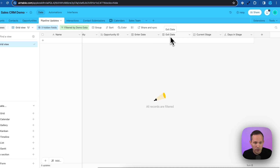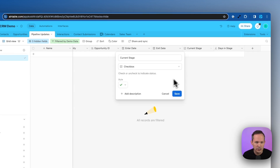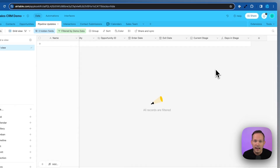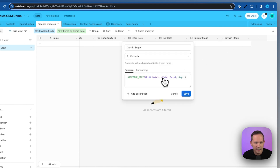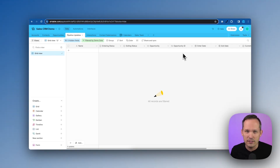We're keeping it simple with just dates — no time component — though you could track by the hour if needed. We're also adding a checkbox to indicate the current stage: if it's checked, this is the stage the opportunity is currently in. Finally, there's a days in stage field using a DATETIME_DIFF formula — it takes the exit date minus the enter date and returns the number of days. This table is not going to be updated manually; it's always going to be run in the backend by automations.